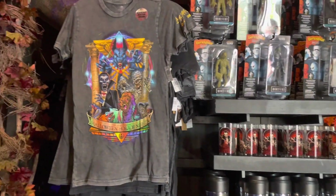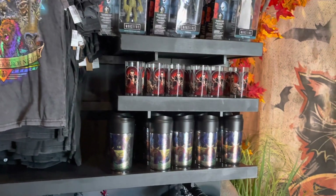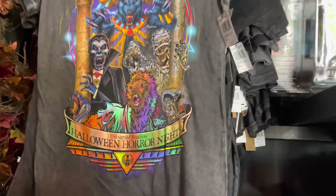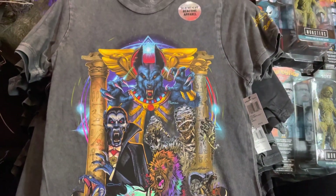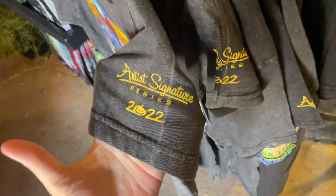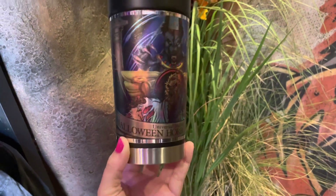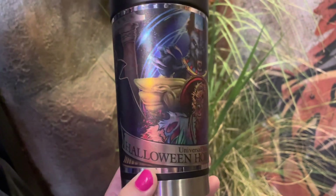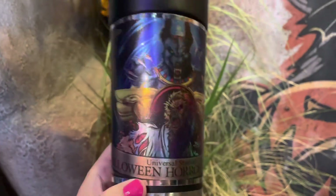Earlier this season we had some preview merchandise for Universal Monsters: Legends Collide, but now we have some of the Artist Signature Series — including a tumbler and a brand new shirt. I absolutely love this artwork too. There's more Artist Signature Series merch here — they're just so detailed, and I absolutely love the colors.